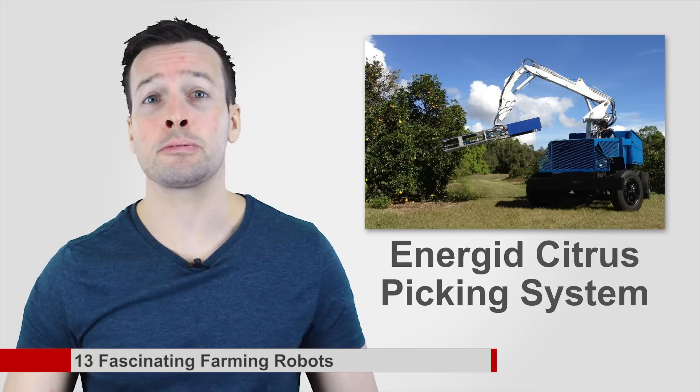Energid Citrus Picking System: this big but low-cost orange picking gadget can clear an orange tree for as little as or less than what human labour would cost. That means picking an orange every 2 to 3 seconds, which might sound slow, but remember, this robot never gets tired.